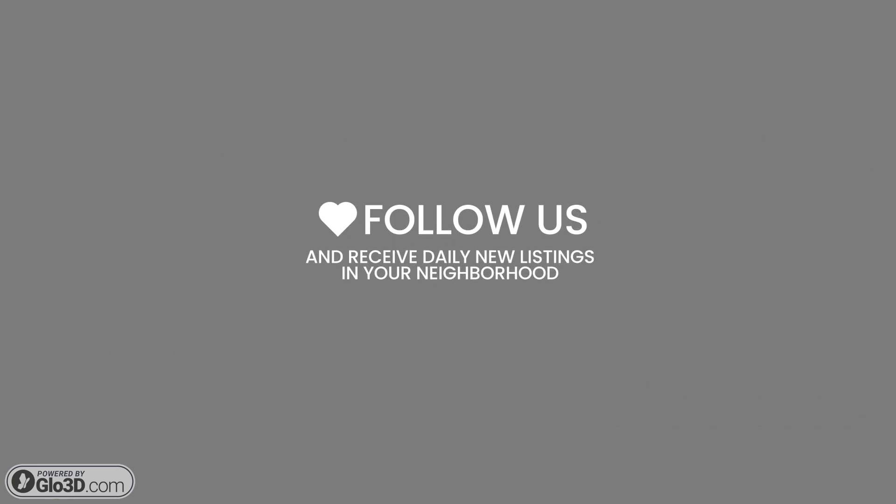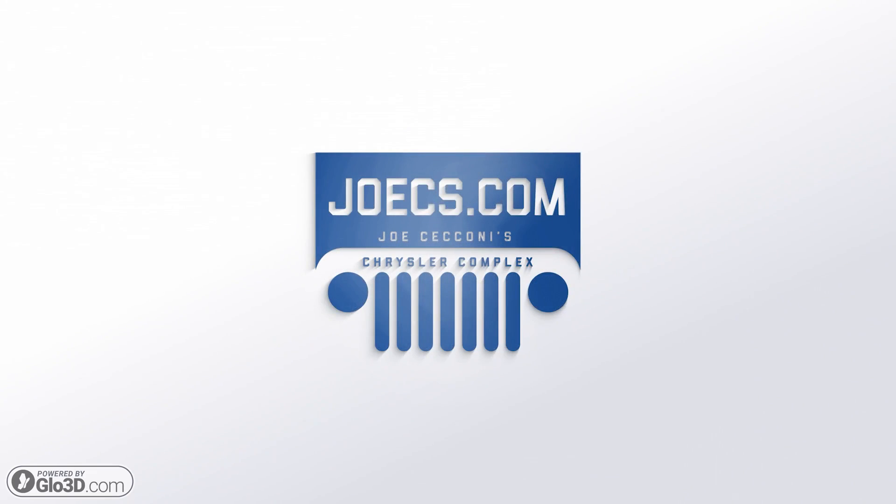Don't forget to follow us to receive daily new listings in your neighborhood. JoeZ's dot com.